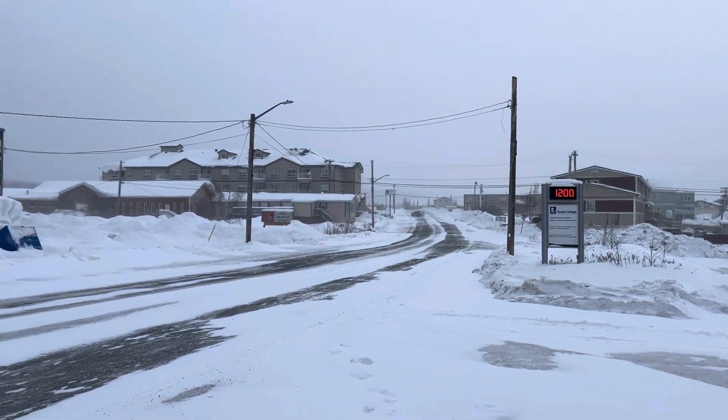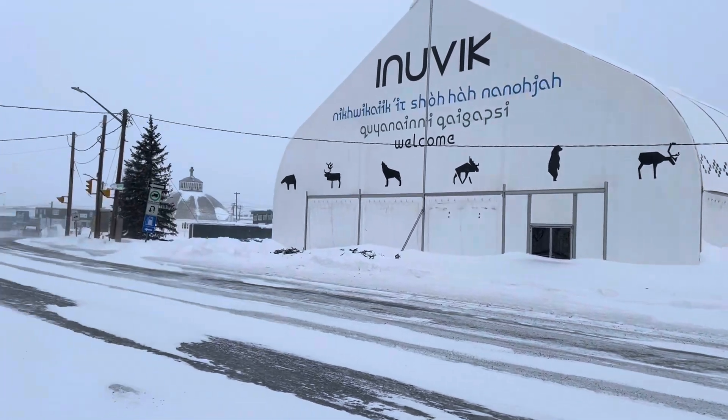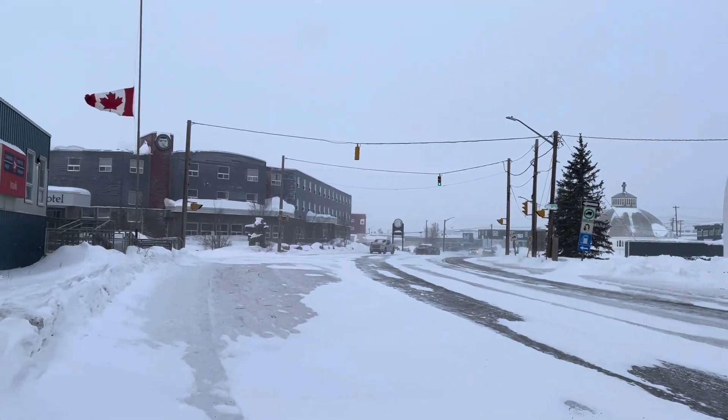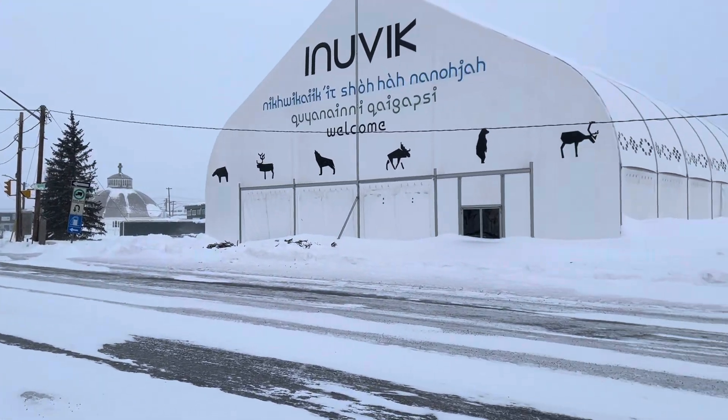This is Inuvik downtown. Did you know that everything here has to be well above the ground? This means no basements or buried pipes, because the ground here is melt-sensitive permafrost.